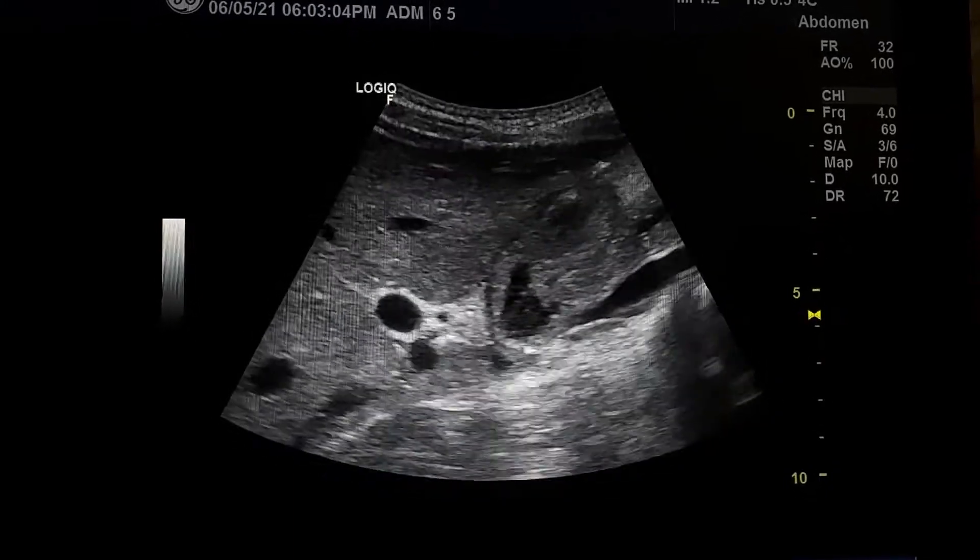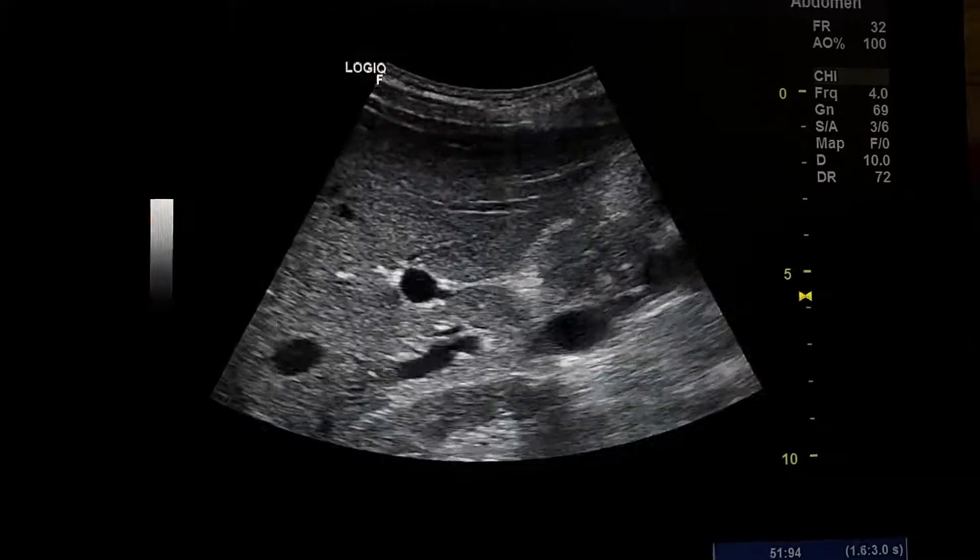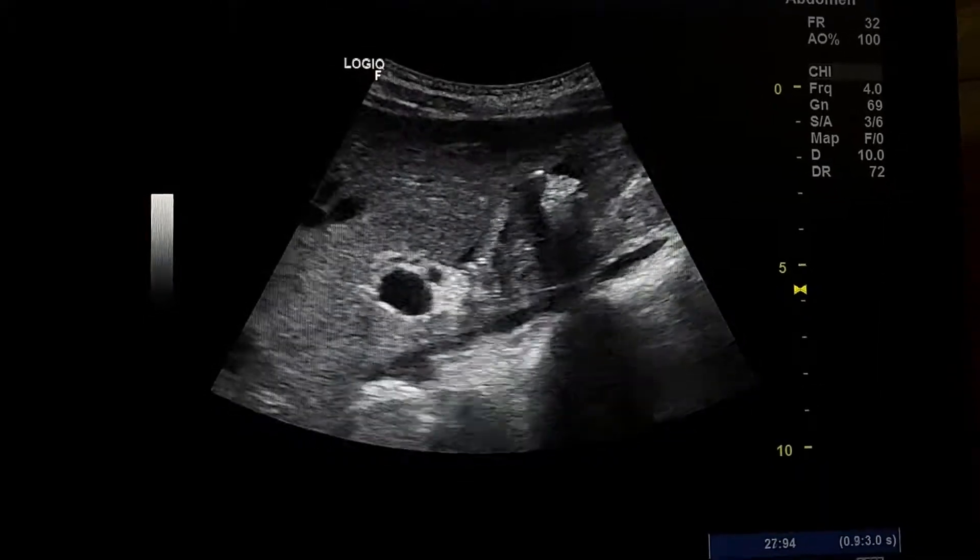Abdominal ultrasound in a female, 40 years old, with abdominal pain.